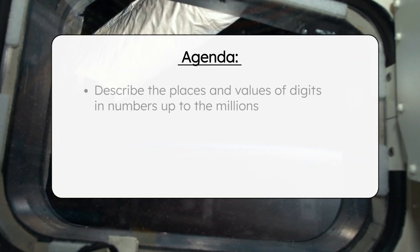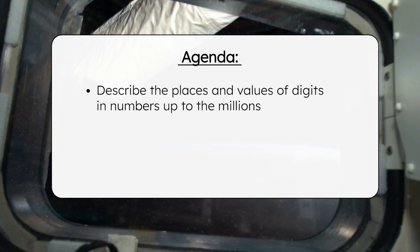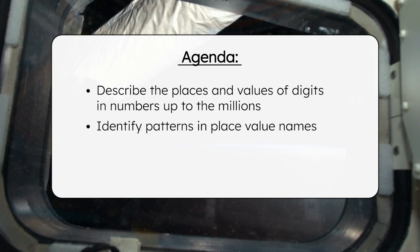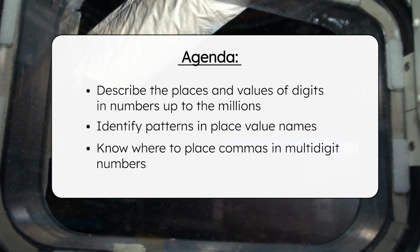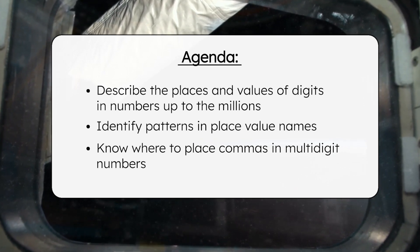By the end of today's lesson, you'll be able to describe the places and values of digits in numbers up to the millions. You'll also be able to identify patterns in place value names and know where to place commas in multi-digit numbers. Have your guided notes ready and let's find our place in space.